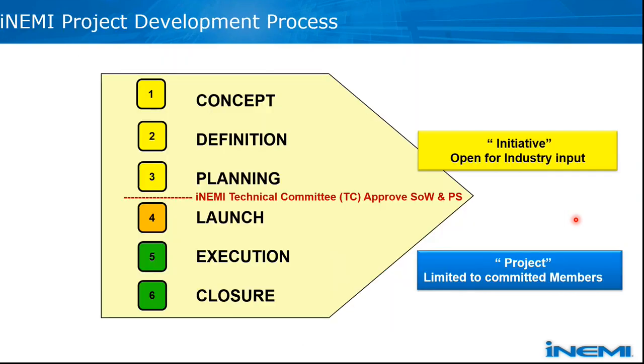For NME projects, as a consortium, the project is organized as a collaborative effort to ensure we have an appropriate definition of the project. We work on topics that satisfy industry needs and meet our members' interests. During the project definition and planning stage, it is open for industry inputs — we internally call it the initiative stage.